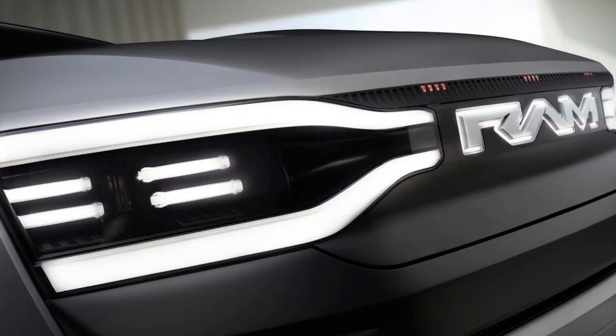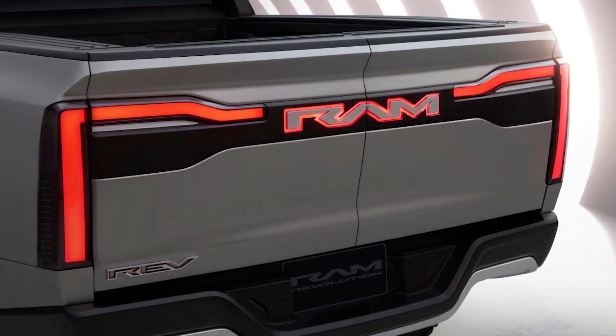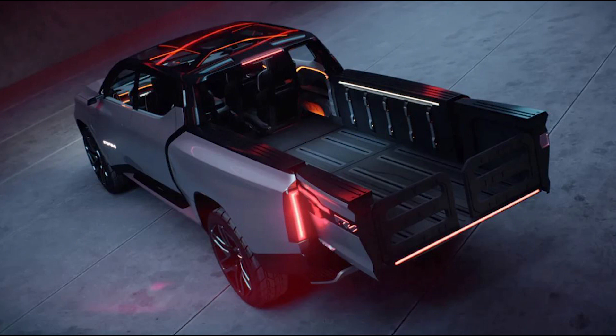The electric truck's packaging allows for more room than ICE equivalents, and the layout offers a pair of jump seats behind the second row — an industry first, says Ram — and a removable center console, which can also fold into a flat workspace.